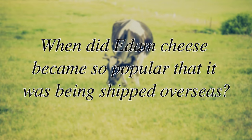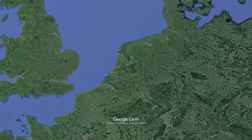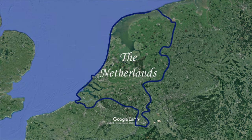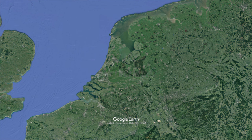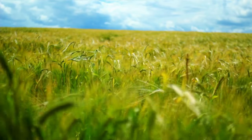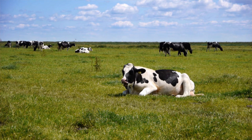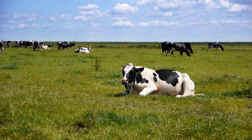To understand why round was the best shape for shipping Edam cheese we have to look at when Edam became so popular it was being shipped overseas. Cheesemaking in Holland, part of the modern-day Netherlands, began to take off between 1350 and 1500. The swampy land that made up most of Holland had been drained and it ended up suiting dairy farming rather than grain crops. This meant the Dutch needed to import a lot of grain, so they needed other products to sell — and cheese was one of them, being exported to the Rhine and Flanders in the 15th century.